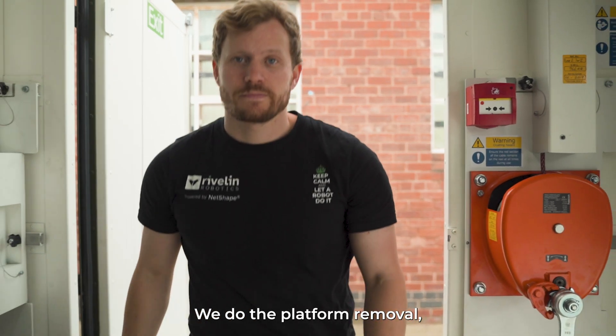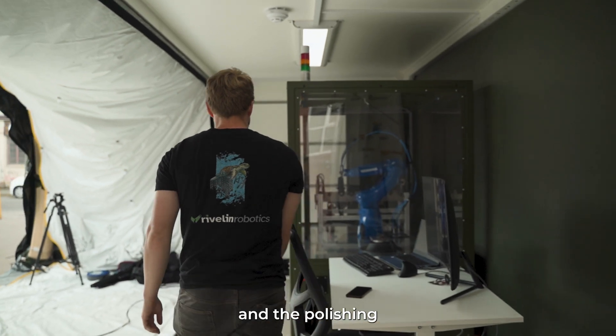We do the platform removal, the support removal, the witness removal and the finishing of those components.